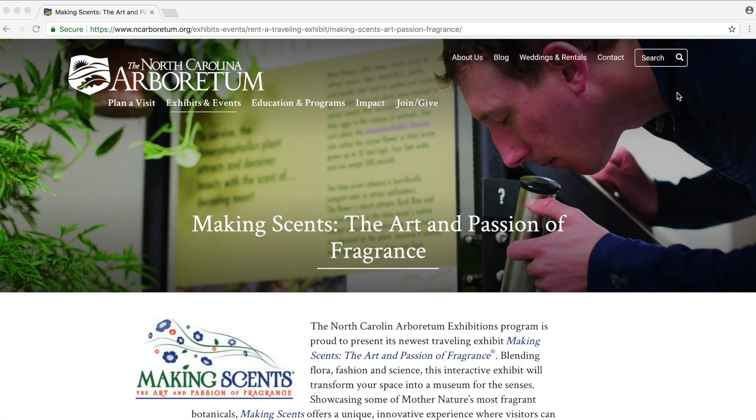Hi, my name is Taylor. Welcome to my photo studio. I just finished a photo shoot for the North Carolina Arboretum for their upcoming exhibit, Making Scents: The Art and Passion of Fragrance.